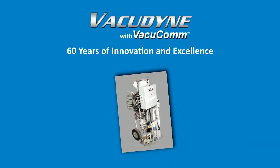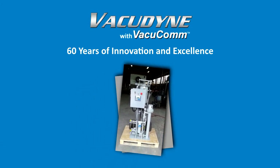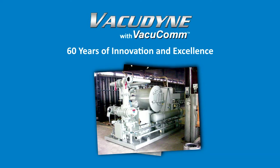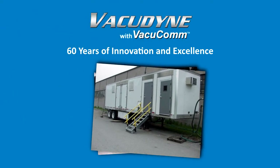VacuComm is a unique approach to connecting all of our customers to our entire organization. Whether it's engineering, sales, customer service, or field support, as long as you have a cell phone signal, you have access to VacuDyne.